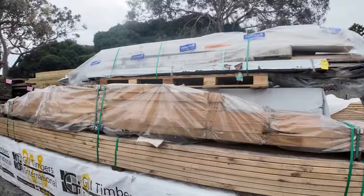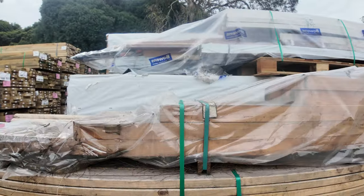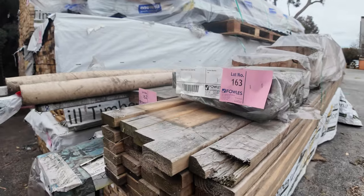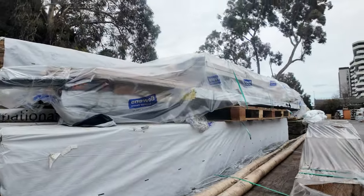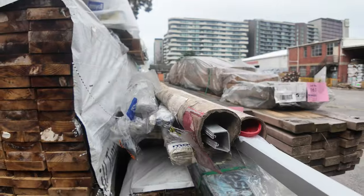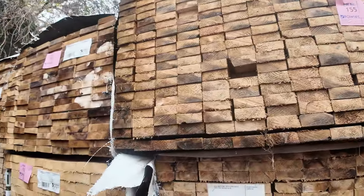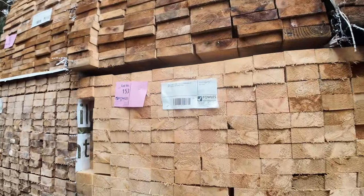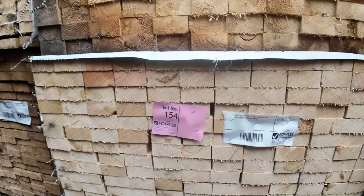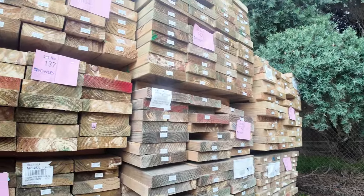Got quite a lot of clearance packs as well, such as these ones in the front here — great big packs with assorted LVLs and pine beams and stuff in there, another big one up the top there, some really good gear in some of these. Then we've got some more packs of MGP10 there to clear — a bit of 90x35, 90x45, and again 140x35.